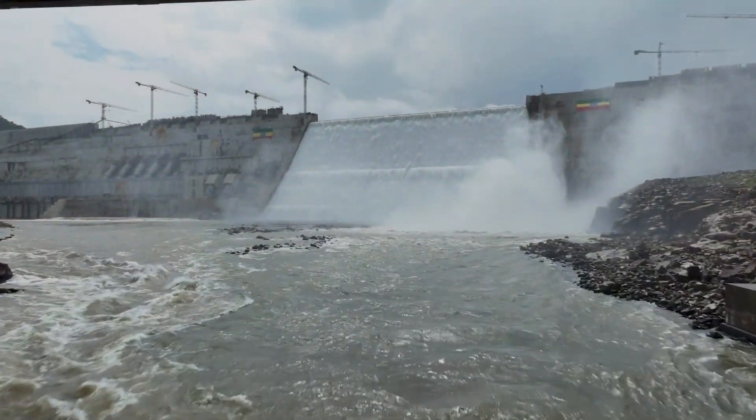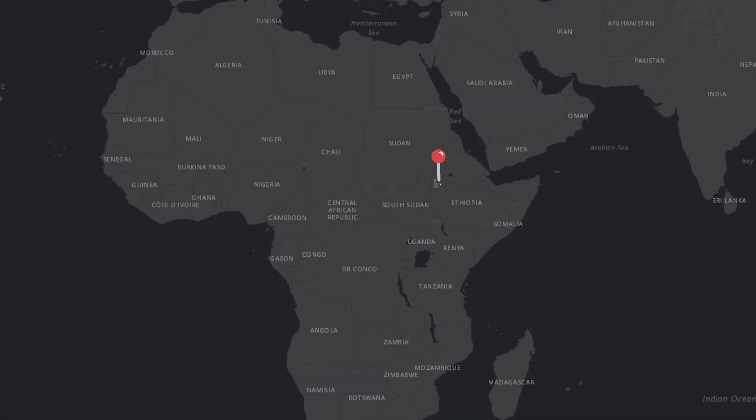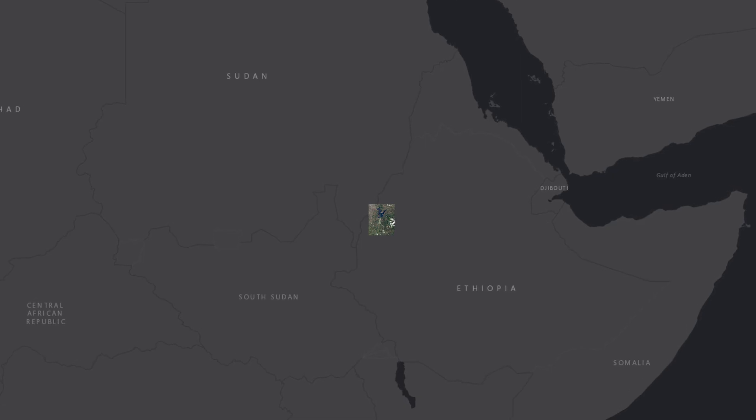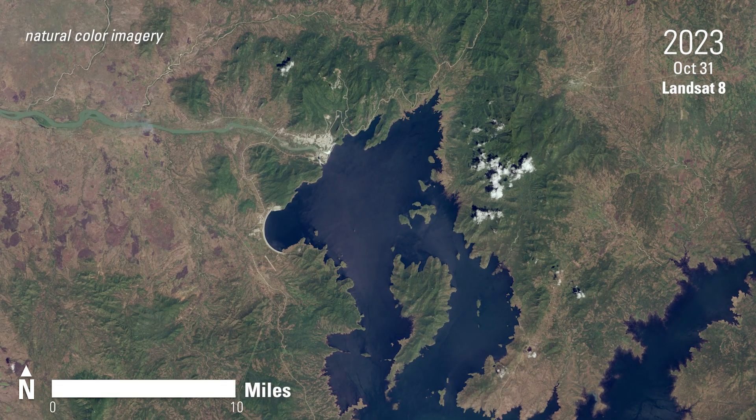The Grand Ethiopian Renaissance Dam is set to become the largest hydroelectric power plant in Africa. Located near the Sudan border in Ethiopia, the promising and controversial project impacts communities up and down the Blue Nile.